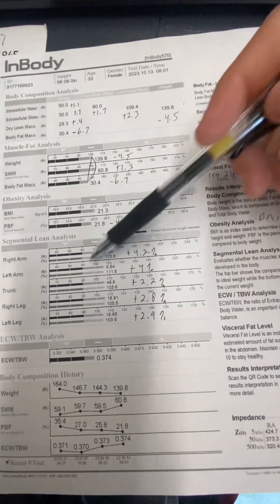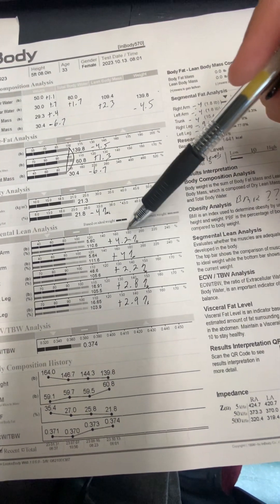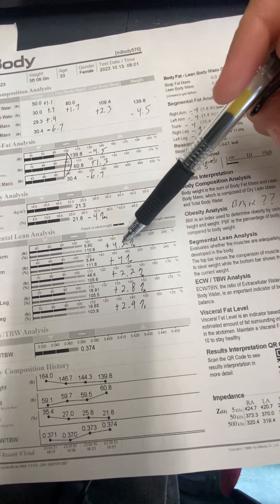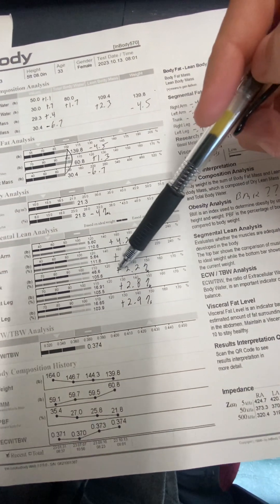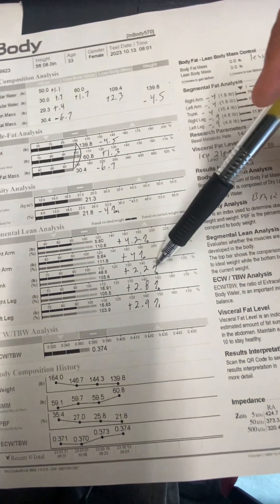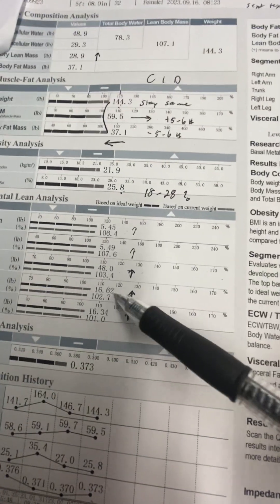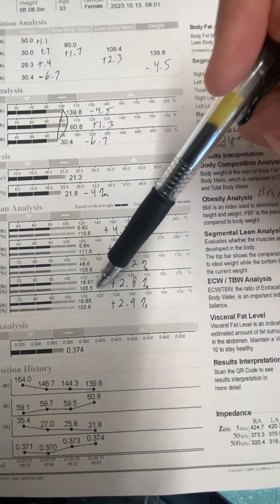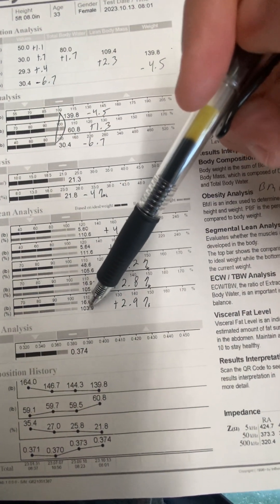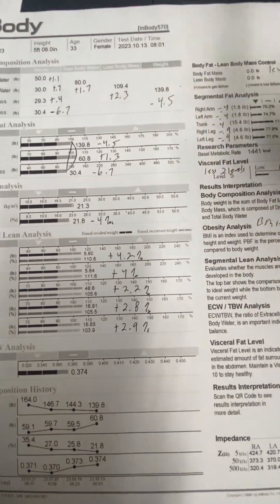So where did you gain the strength — which were tremendous strength gains? Your right arm gained 4.2% ability to support your body weight, left arm was 4%, trunk was 2.2%, and each leg was 2.8 and 2.9%. You were at 102.7% and 101%, and now you're up at 105.5% and 103.9% able to support your body weight, which is tremendous.